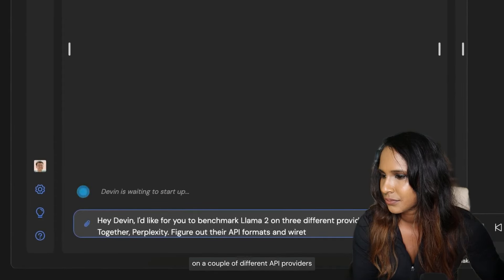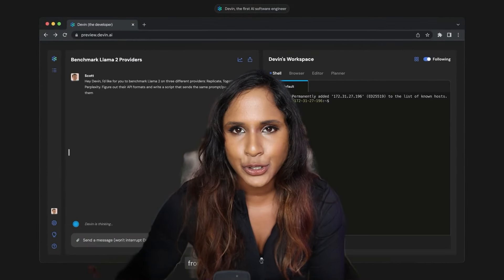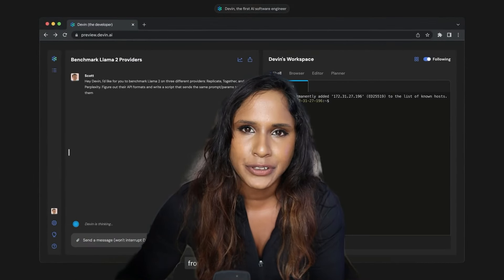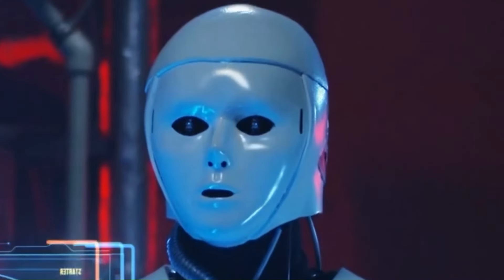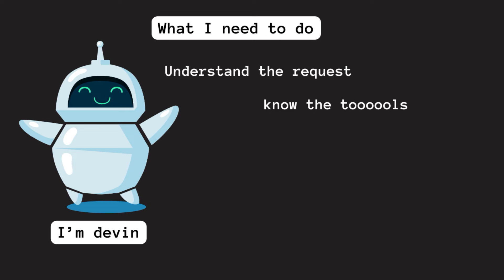Scott asks Devin to benchmark the performance of Llama on a couple of different API providers — from now on, Devin is in the driver's seat. Doing a benchmark comparison is not too complicated, but it's a good test for AI because ideally it needs to understand the request, know all the relevant tools, and then be able to do the coding and scripting.